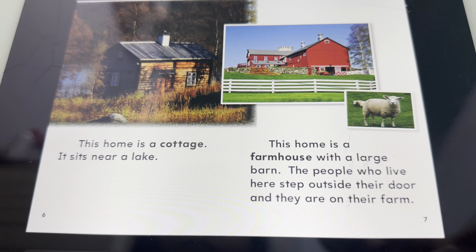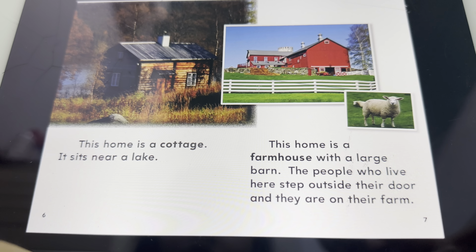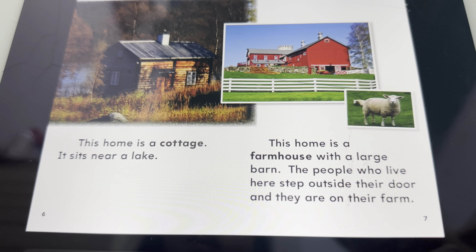This home is a cottage. It sits near a lake.